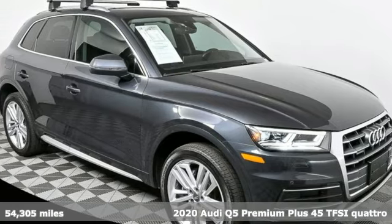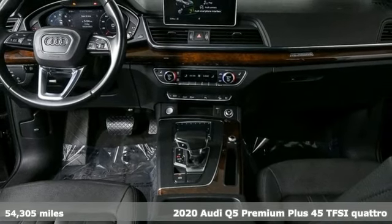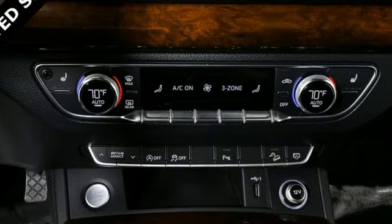Here's a 2020 Audi Q5. Revolutionary engineering, progressive design, Audi. And get ready for an impressive combination of features.